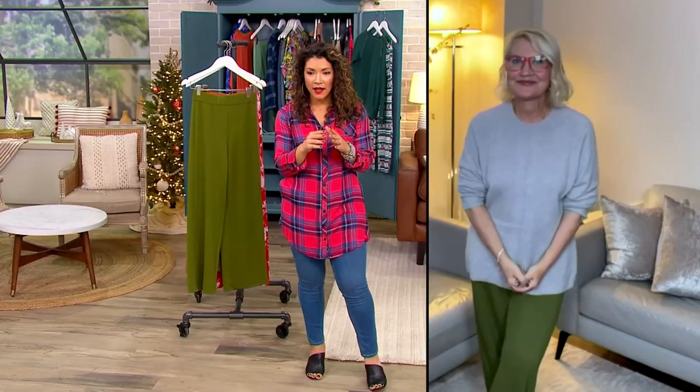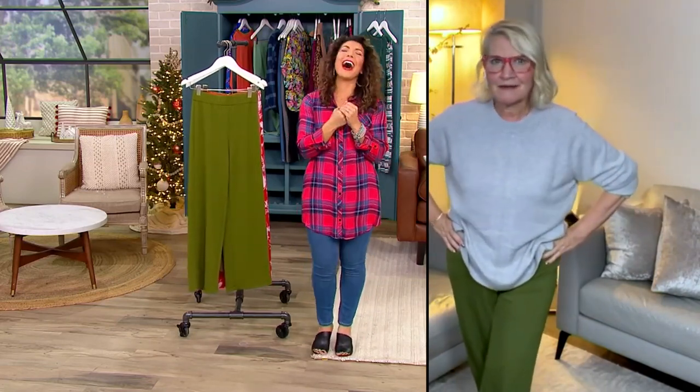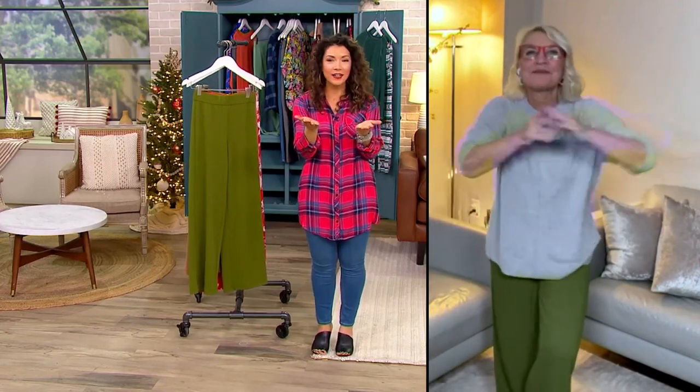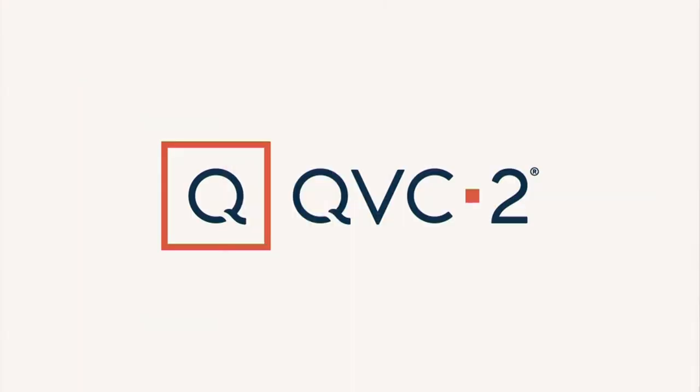Jackie, do you snack on Halloween candy? I do — who doesn't? Well, Jackie, thanks so much for hanging with us. How many spoken for? Over 400 already spoken for. Grab your pants. We'll see Jackie in just a little bit — we've got more stuff coming up.